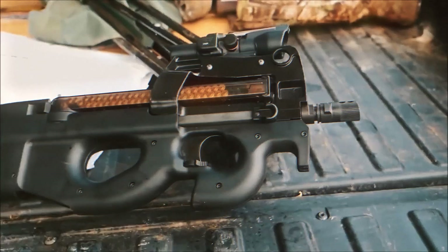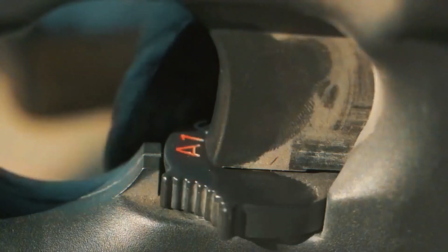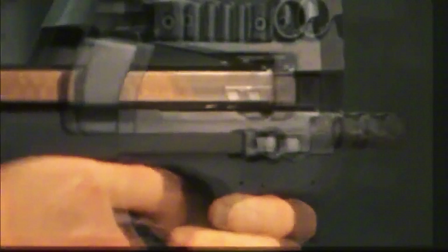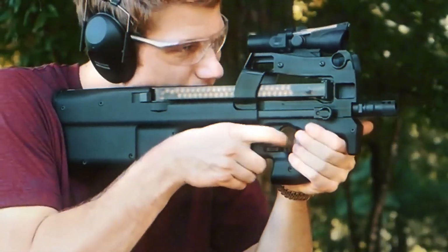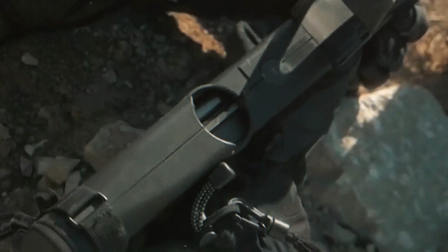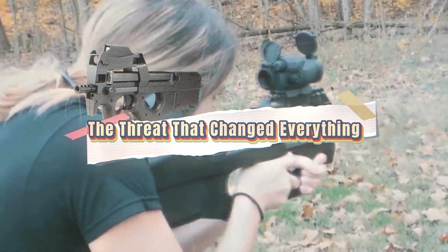It doesn't look like a weapon that belongs on today's battlefield — that's because it was designed for tomorrow. The FN P90 didn't evolve from existing guns; it defied them. Every curve, mechanism, and cartridge was built to answer one question: how do you stop a threat wearing armor in close quarters with speed and precision?